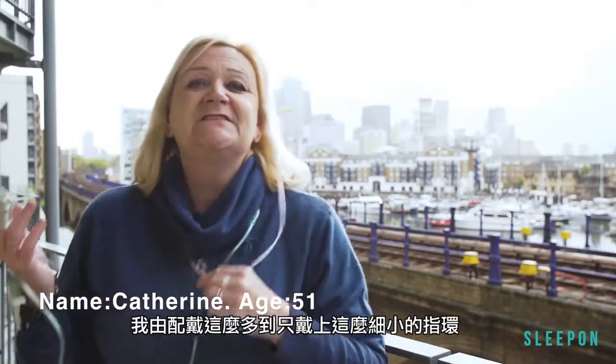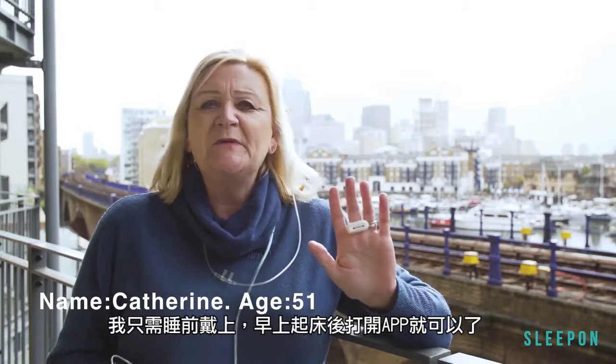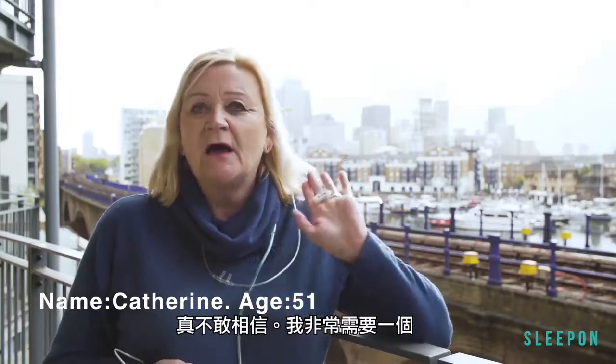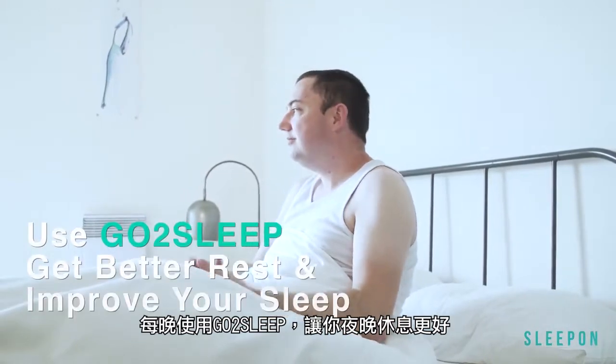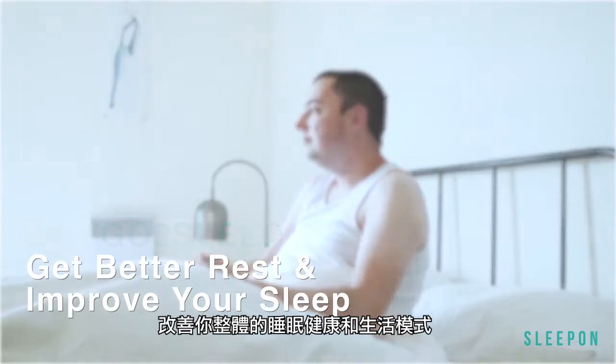I've gone from wearing all this at night to this tiny little ring. I just literally put it on at night, wake up in the morning, check the app and it's all done. Cannot believe it. I really want to get one. Use Go to Sleep every night to get a better night's rest and to improve your overall sleep health and lifestyle.